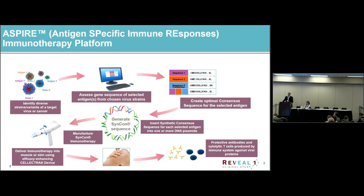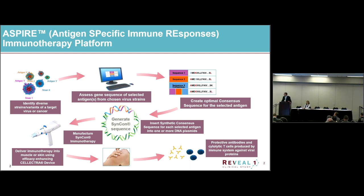I'm going to start off by talking a little bit about our platform. We call it ASPIRE — antigen specific immune responses immunotherapy platform. It's basically a DNA vaccine platform which is augmented by an efficacy-enhancing electroporation device.